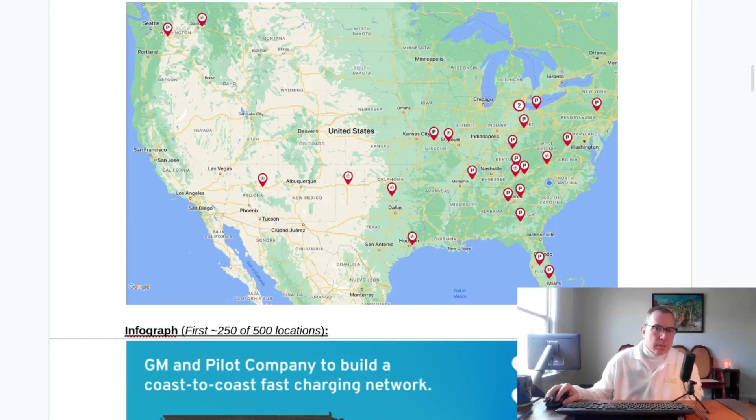Since the last update, only one station has opened. It opened on December 30th or 31st ahead of the New Year's Eve deadline, completing the 25 they said they were going to do. That location is right here in Fort Chiswell, Virginia. I plan to go there tomorrow to do a site visit video.